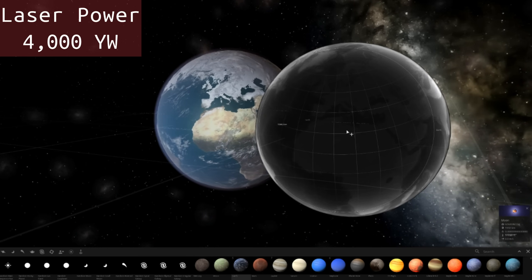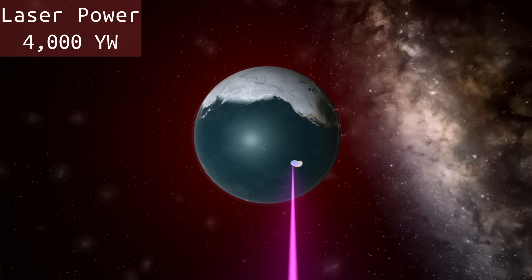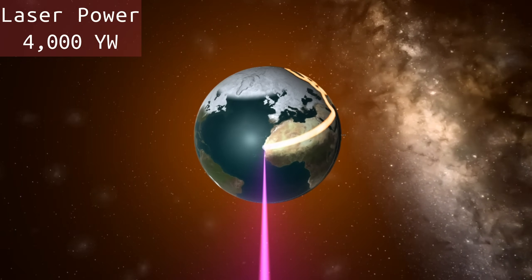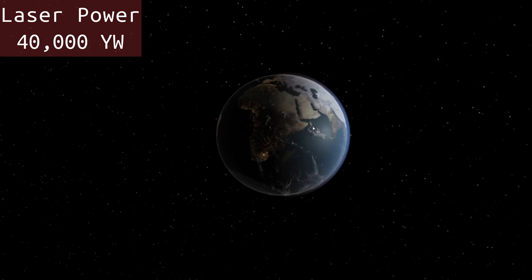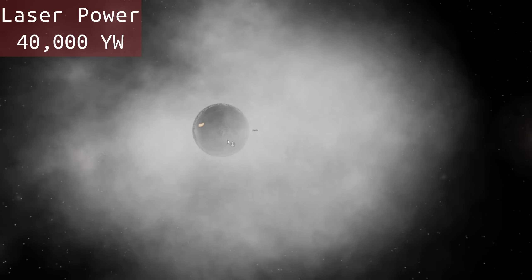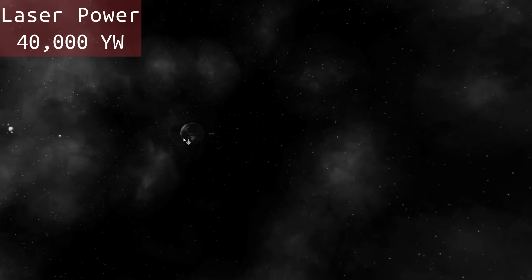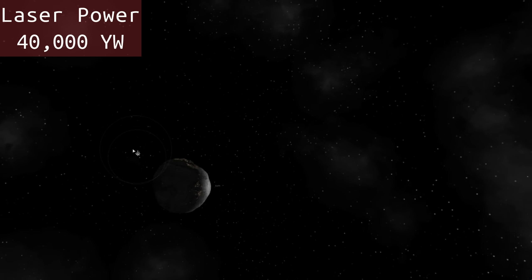Okay, let's see what four thousand yotta watts would do to the earth. Melt the ice caps — that is awesome. Here's forty thousand yotta watts — look how it just pushed the earth away. It heated up so much that the plasma is evaporating and shooting away from the earth. And one more zap — it's just a dead rock now. That is crazy.